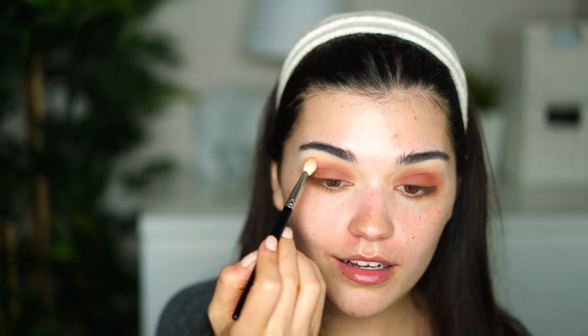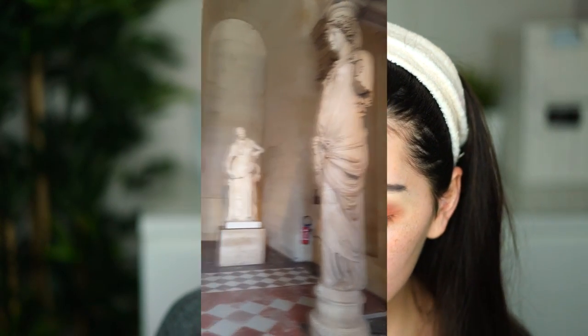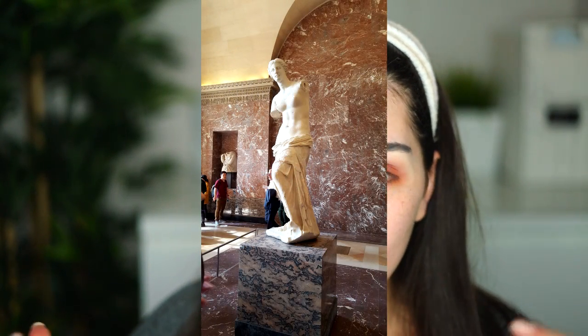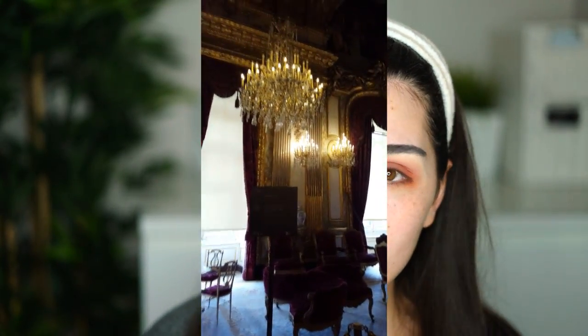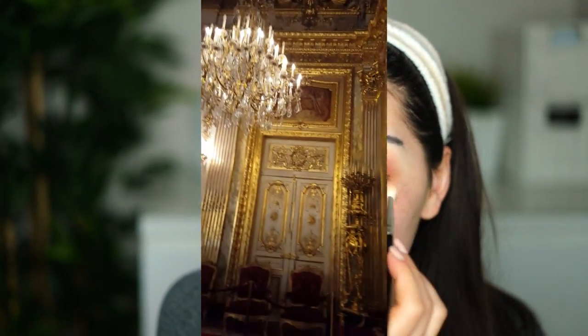Then we saw the ancient Greek sculptures and statues — we saw the Venus de Milo. Just, again, the details and how they were creating such beautiful things in the past is incredible. We also visited the Napoleon III apartment section of the Louvre, and it was just so luxurious — beautiful chandeliers, sofas, chairs. Just creamy luxury.